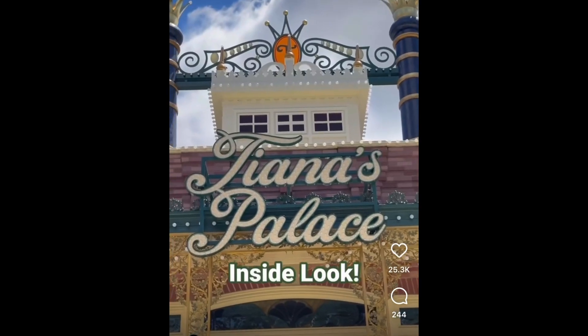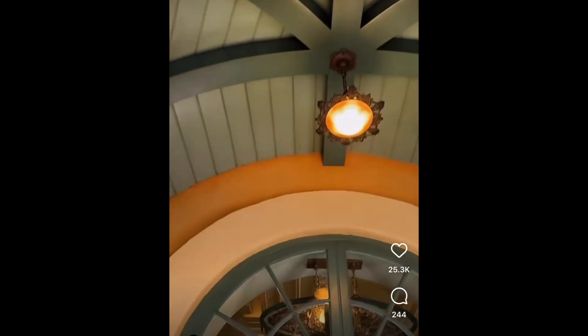Disney released the first look inside of Tiana's Palace. I'm excited. Let's break it down.